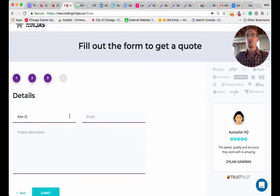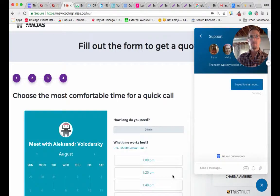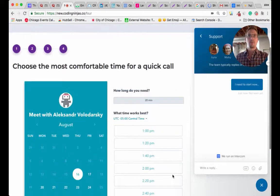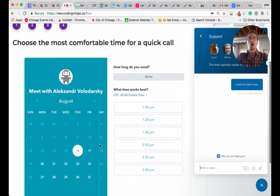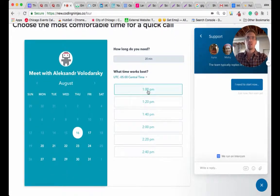Step three is the lead capture form — very simple, just name and email. Keep in mind, I've already answered two questions prior to this, which would be traditional fields in a demo request form. When I enter my email and project description and submit, immediately the Intercom widget opens up. The Intercom widget starts the conversation with whatever I put in that description box. At that point I'm in Intercom, I'm in his CRM — which is HubSpot — and the next available rep has been notified that I'm in the funnel getting ready to chat.